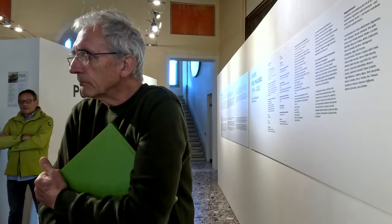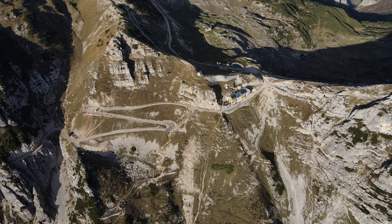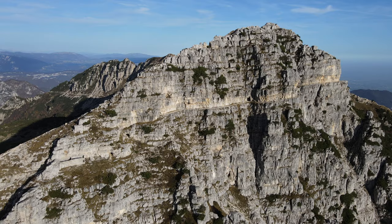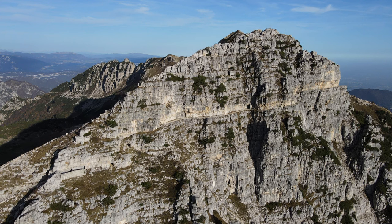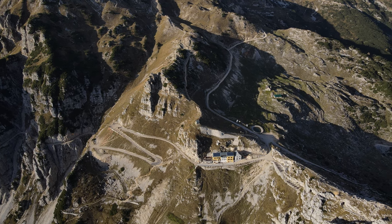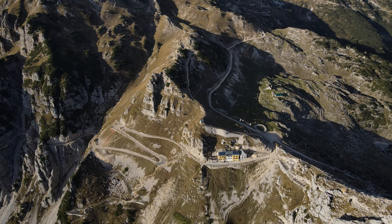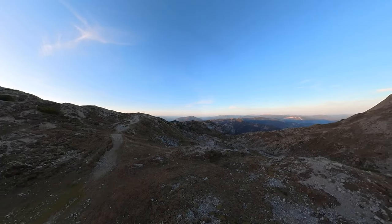Che cos'è Porto del Pasubio? Porto del Pasubio identifica il versante vicentino, strapiombante, della montagna che a 1928 metri scollina in un passo e da lì si apre sugli altipiani sommitali, dove allora passava il confine fra Italia e Austria e oggi fra Veneto e Trentino Alto Adige.